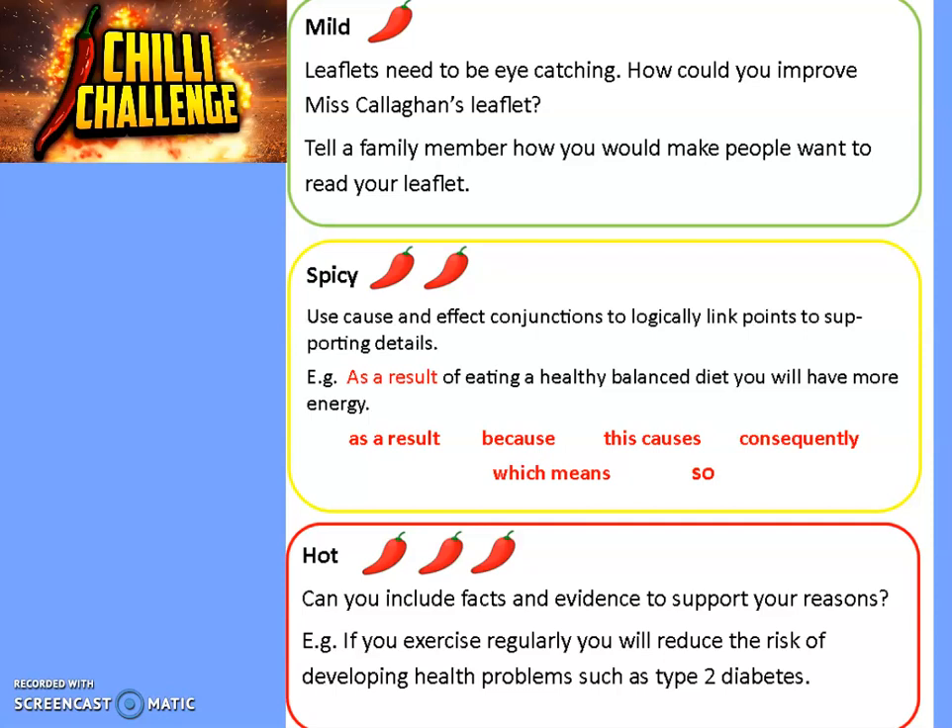You're going to use cause and effect conjunctions to link your point to why the reader should do this. For example, 'As a result of eating a healthy, balanced diet, you will have more energy' — eating a healthy, balanced diet is the cause; having more energy is the effect. Try to include at least one of these in your writing. Finally, the hot challenge is: can you include facts and evidence to support your reasons? You might need to do a little bit of research for this. For example, 'If you exercise regularly, you will reduce the risk of developing health problems such as type 2 diabetes.' So you need to include these challenges in your draft of your leaflet.